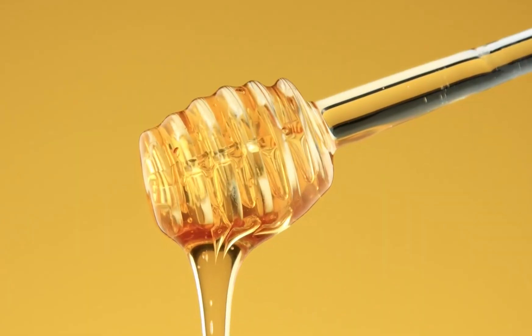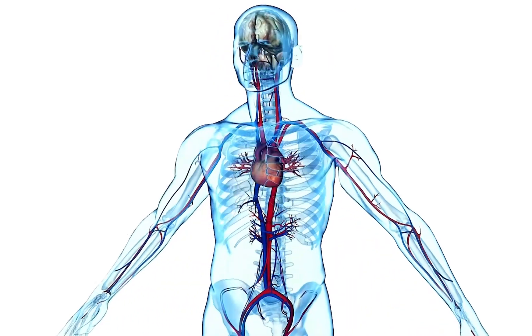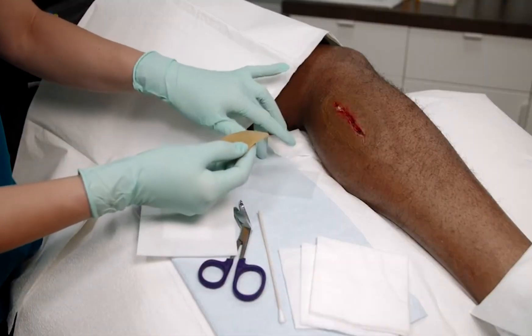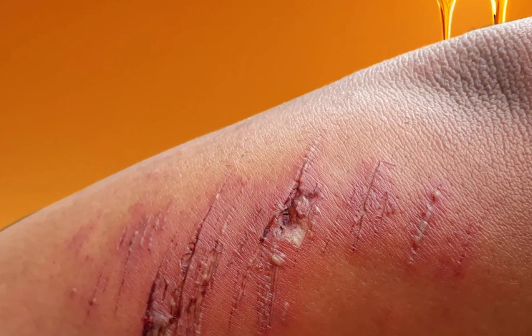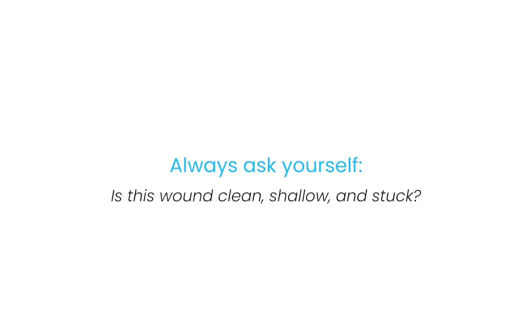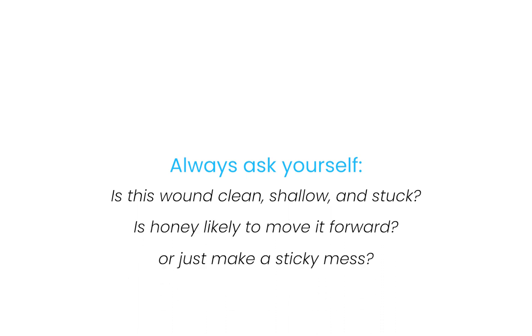Have you ever looked at a wound and wondered, should I be doing more, or should I let the body do its thing? Honey sits in that sweet spot — supporting the body without overpowering it. It's gentle, but it's not passive. It's like coaching a team: you're not scoring the goal, but you're setting up the play. Here are a few things that can derail the plan: using raw grocery store honey on wounds — please don't; applying too much, since honey works best in a thin, even layer; leaving the same dressing on for days when honey needs to be reapplied every one to two days; using it on the wrong wound type like deep tunneling wounds where honey can't reach the base; and mixing it with incompatible dressings, as some foam dressings absorb too much honey and dry the wound out. Always ask yourself: is this wound clean, shallow, and stuck? Is honey likely to move it forward, or will it just make a sticky mess?